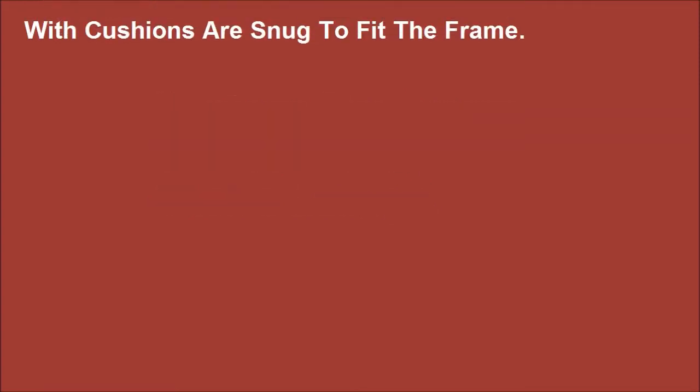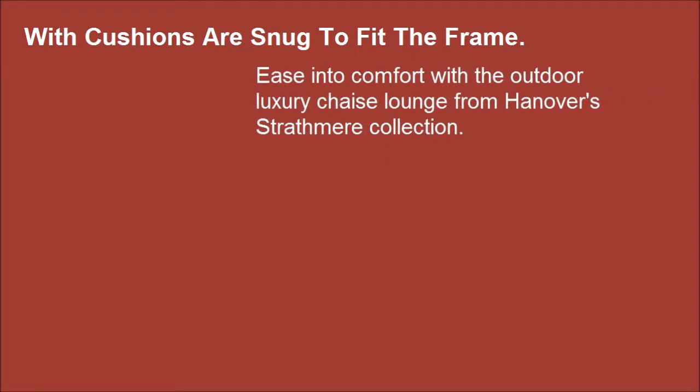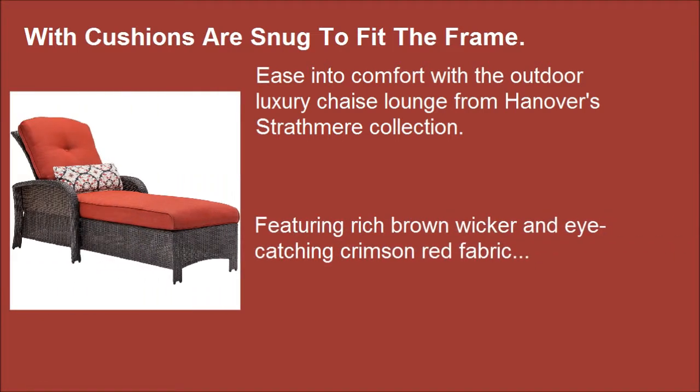Hanover's Strapbeer Outdoor Luxury Shades Lounge. Cushions are snapped to fit the frame, inviting you into comfort with the Outdoor Luxury Shades Lounge from Hanover's Strapbeer Collection, featuring rich brown wicker and eye-catching crimson red fabric.